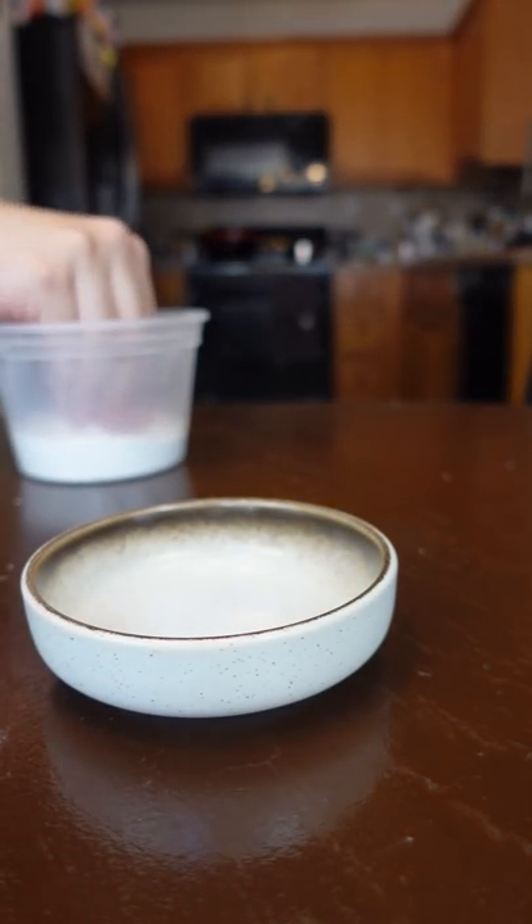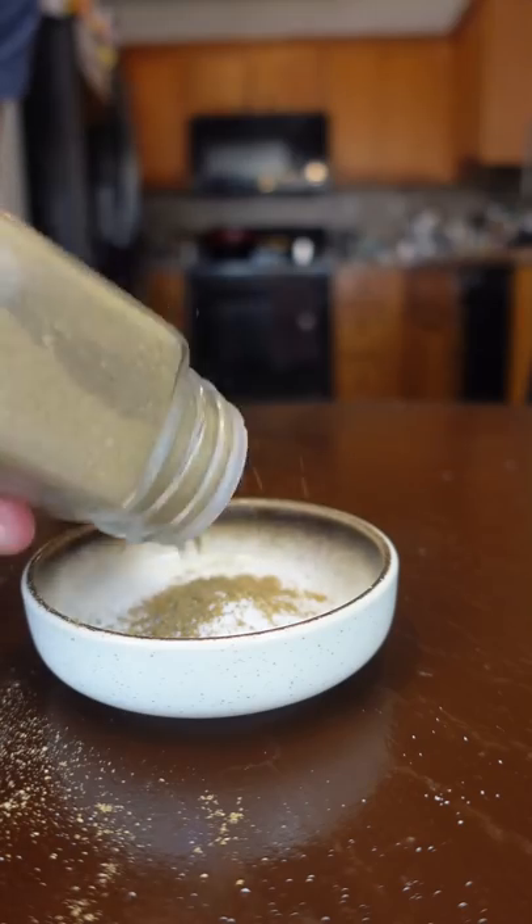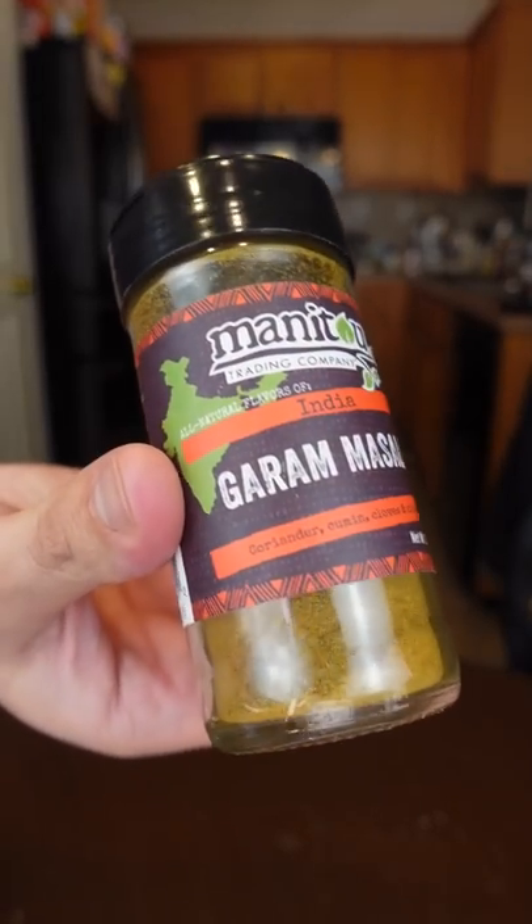For day 23 of my burger challenge, I finally decided to make that lamb burger. So here I got salt with cumin, coriander, ginger, and roasted garlic powder. Biryani or garam masala would be awesome in this too.